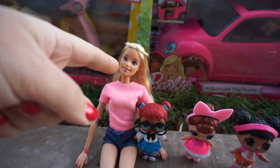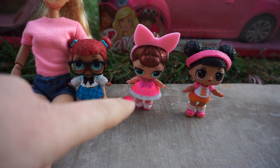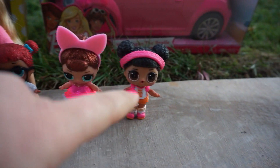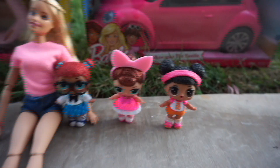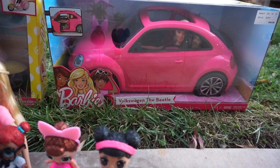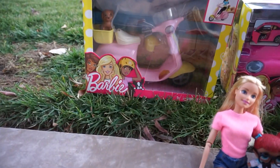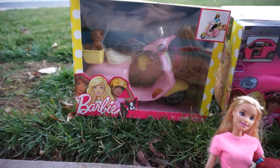Her name is gonna be Jessie. This is gonna be Ruby, this is gonna be Carrie, and this is gonna be Annika. They're so cute. We got a new Barbie car for them — this is the Volkswagen Beetle, so super cute. And then she's also gonna have this really cute scooter.